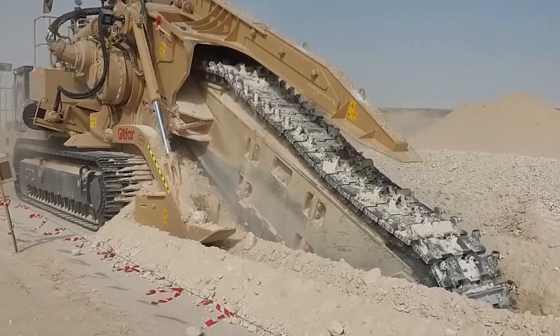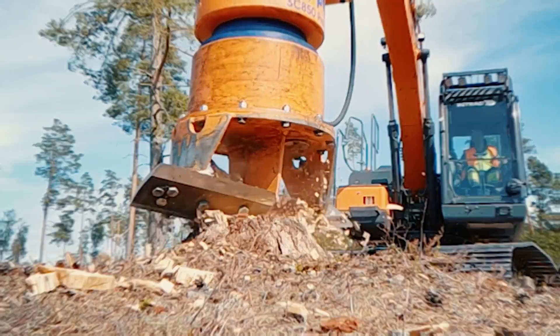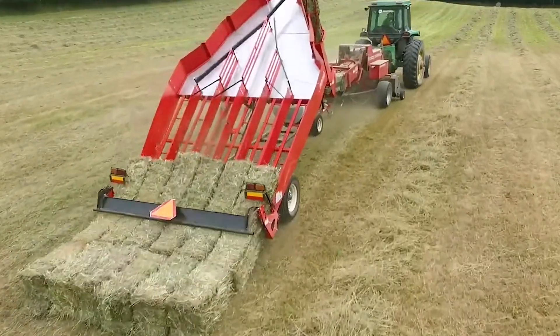Welcome to FarmMock, where today we'll be taking a look at some of the most insane agricultural machines and how they dominate the world of commercial farming.